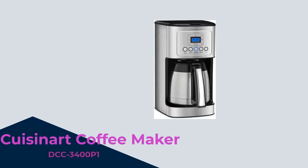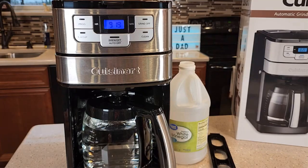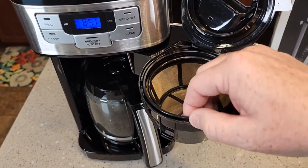Number 2. Introducing the Cuisinart DCC 3400P1 12-cup Programmable Drip Coffee Maker. This stainless steel beauty will transform your morning routine. With its 12-cup capacity and durable carafe, it's perfect for households and offices.